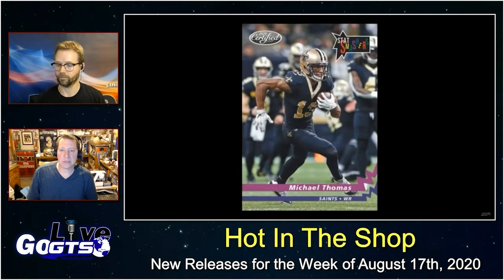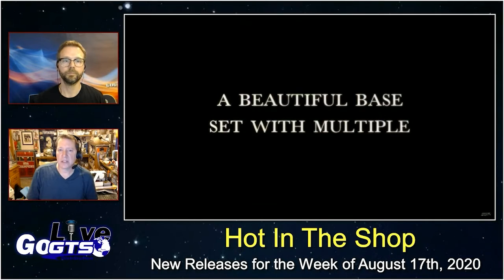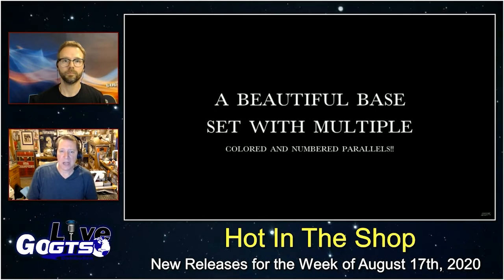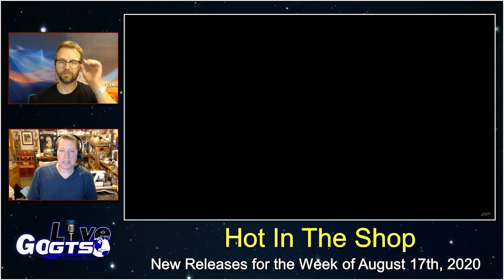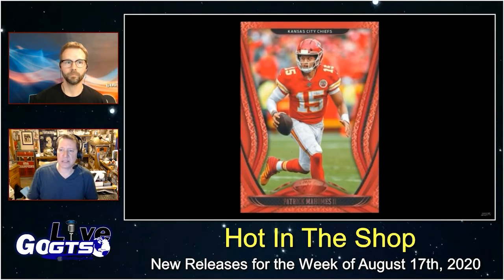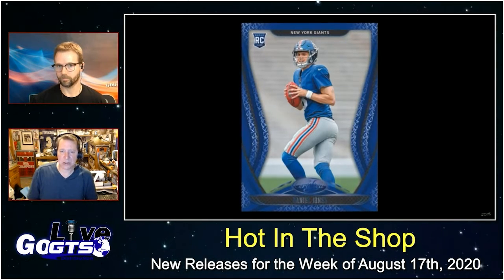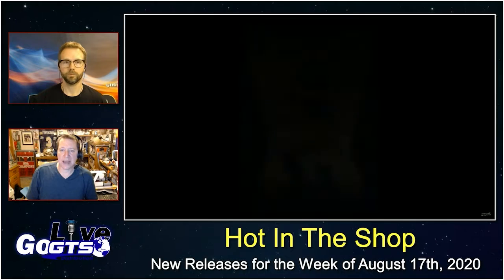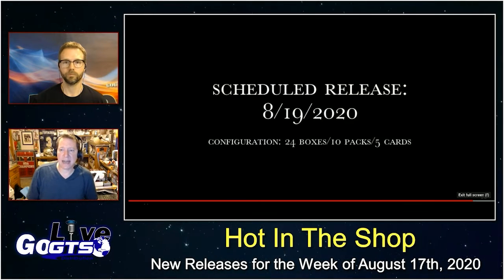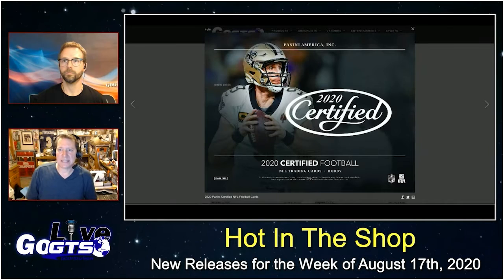Mirror signatures with a deep 100-card checklist — this autograph set will have a player to collect for everyone. New in memorabilia cards, hunt for new inserts including Scoring Machines, Majestic Rookies, Majestic Stars, and Stat Smashers, which is a brand new SSP insert highlighting the best to ever play the game. This releases next week.